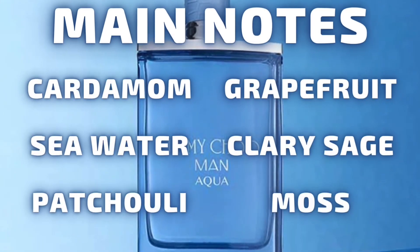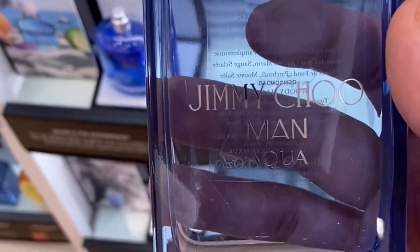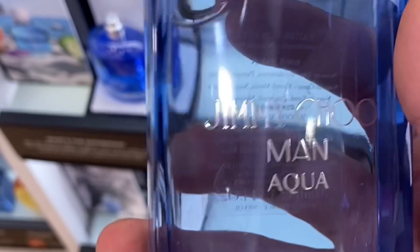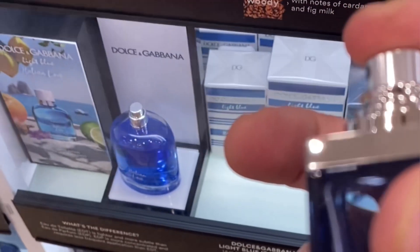Some of the main notes you find in it are cardamom, grapefruit, seawater, clary sage, patchouli, and moss. The fragrance is really good — my Alta girl gave me a decant, just like she did for the Burberry Hero. She always does anytime I ask, and she's the manager there, so she lets me take them. I always tell her my reasoning, and I've built quite a relationship with them. So I have it on my arm here.